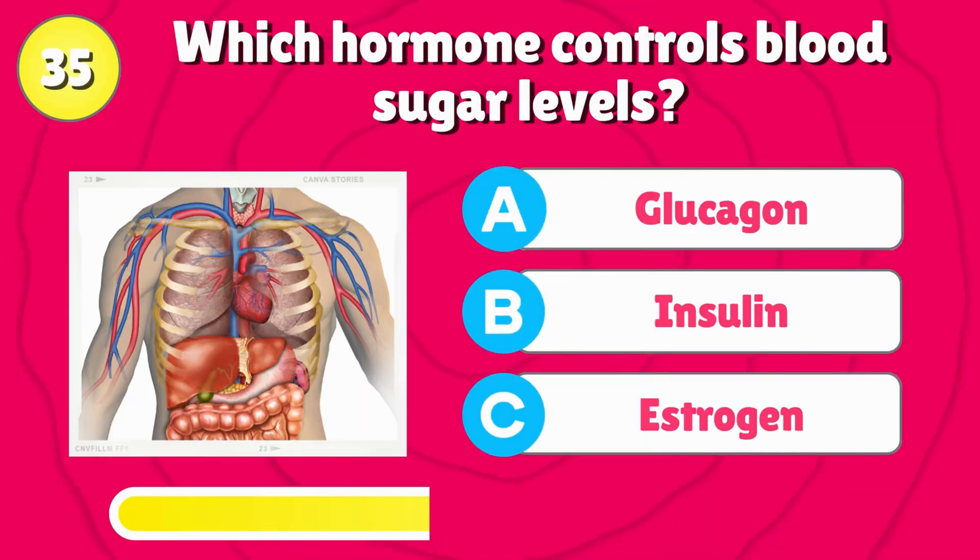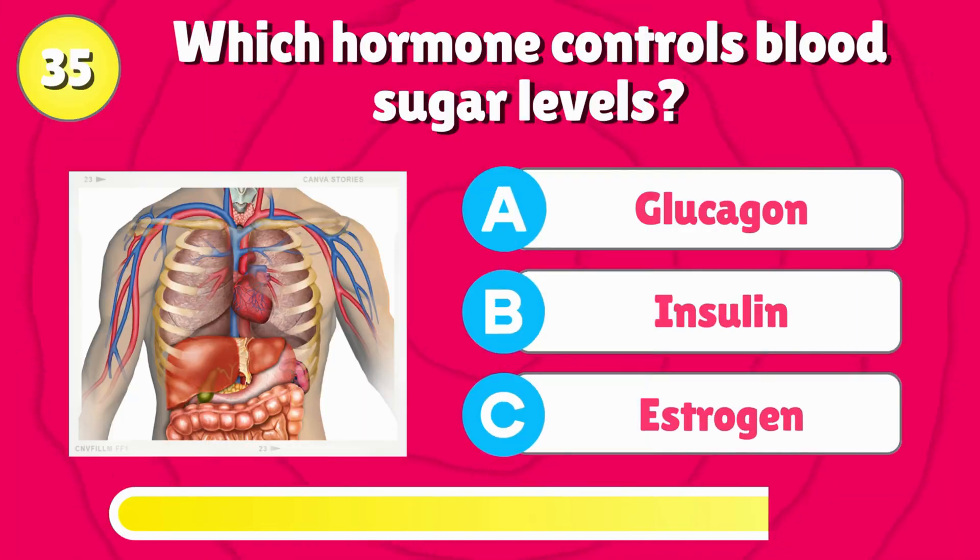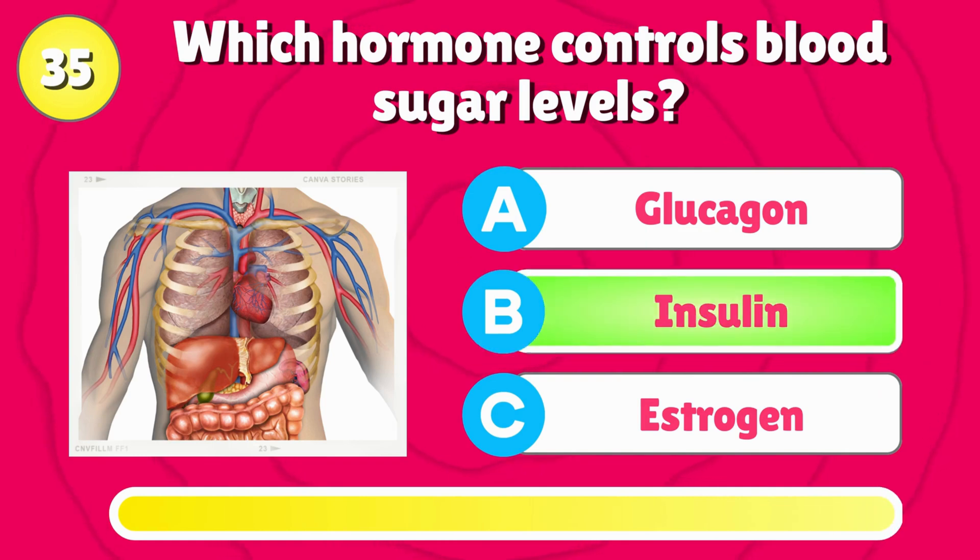Which hormone controls blood sugar levels? That's correct, it's insulin.